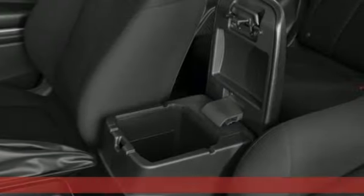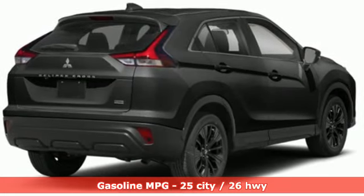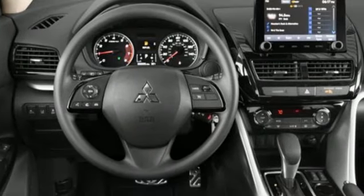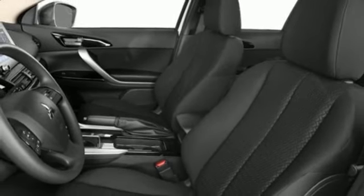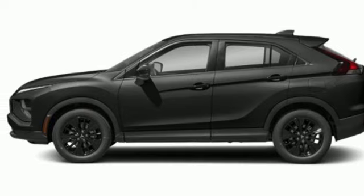Intercooled turbo inline four-cylinder engine. Front heated bucket seats. Streaming audio. Manual tilting steering column. Wireless phone connectivity. External memory control. Aluminum wheels. Two USB ports. And LED low and high beam headlights. Hurry in today and see it for yourself.